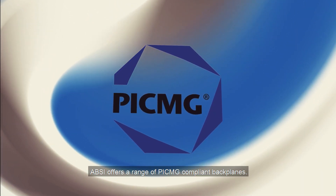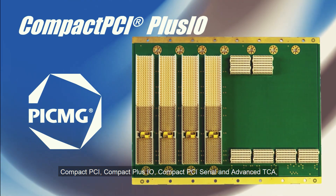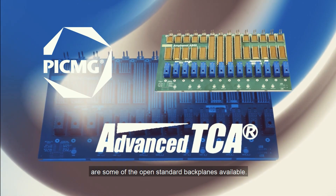ABSI offers a range of PicMig compliant backplanes. Compact PCI, Compact Plus IO, and Compact PCI Serial are some of the open standard backplanes available.